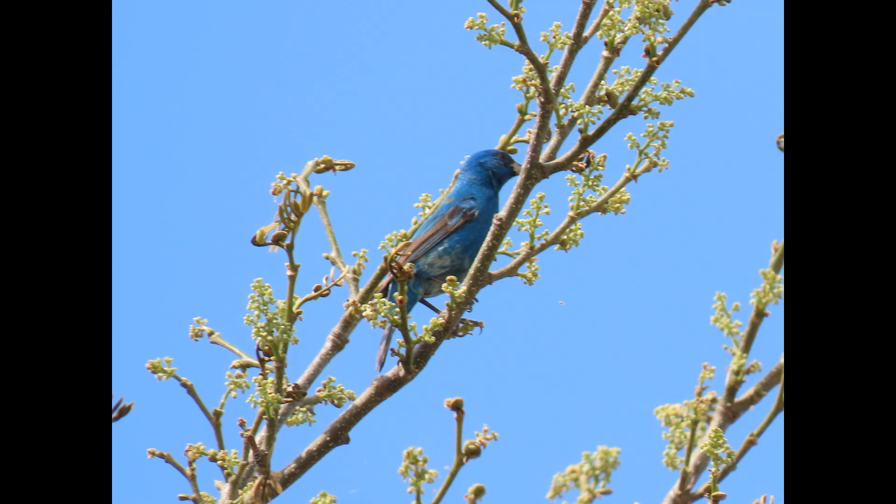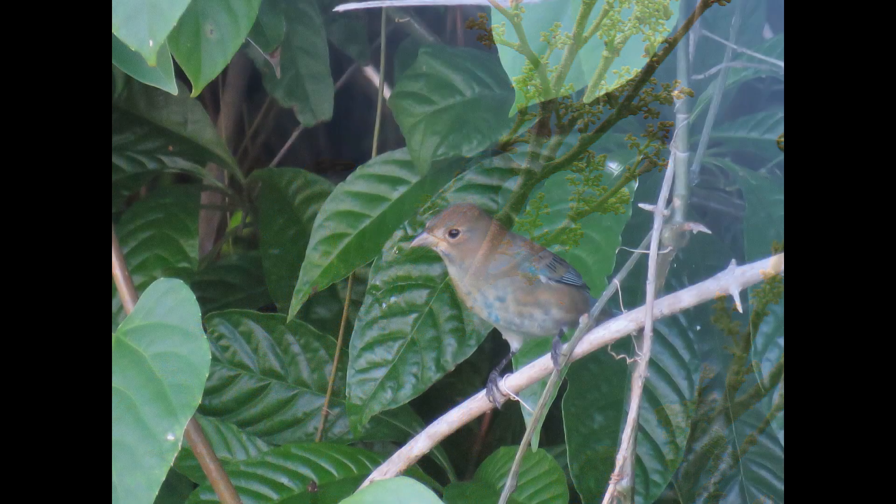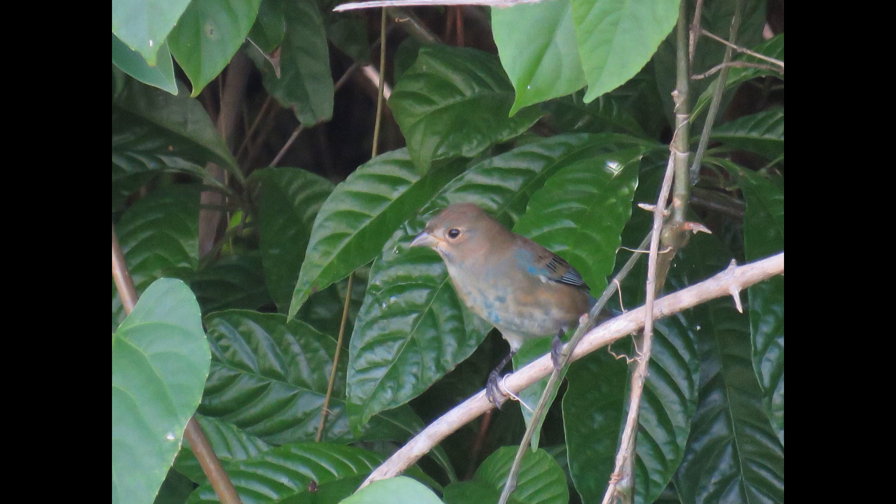Apparently indigo buntings are not social in flight and they do not call extensively.